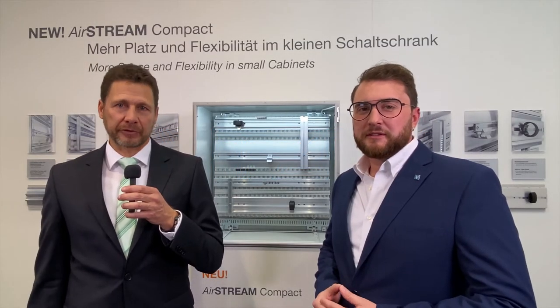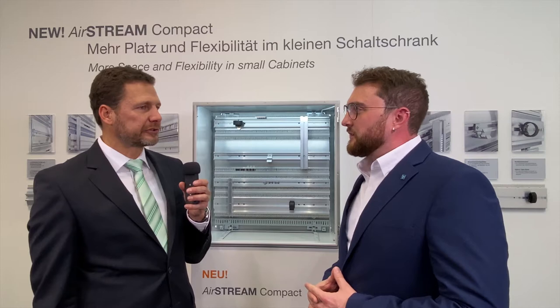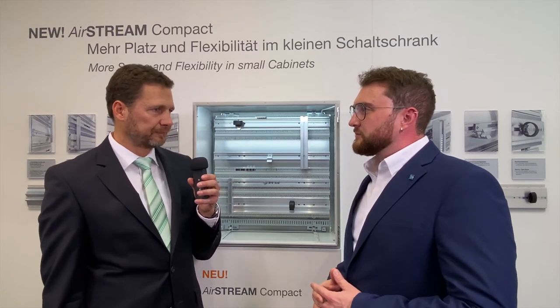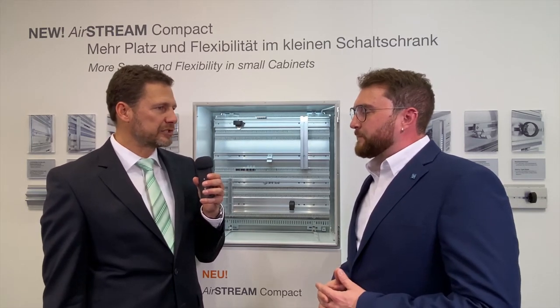I'm standing here with Michael Bautz on the Lütze booth at SPS 2019. Mr. Bautz, you are the cabinet product manager at Lütze, responsible for the Airstream wiring system. You are launching a real global innovation here in Nuremberg this year, the Airstream Compact system. Can you explain it in a little more detail?